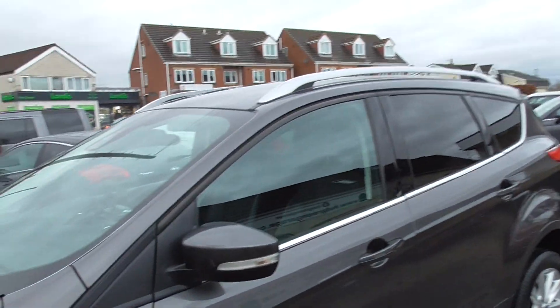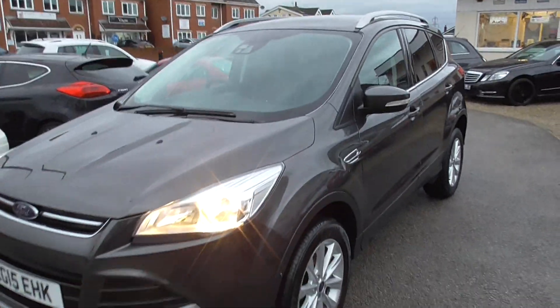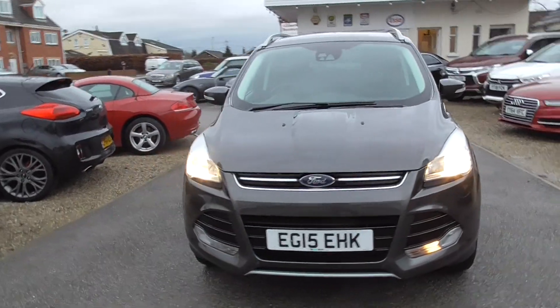We do offer nationwide delivery if you can't get to us, so let us know if you want the car delivering out to you. We have finance options available as well, so we can arrange that if you need it.